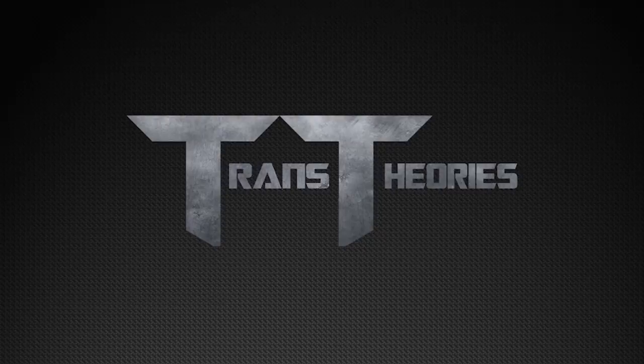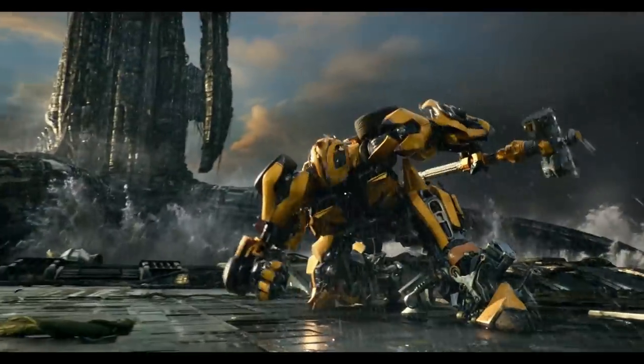Welcome back Autobots, Decepticons, and everything in between to another episode of Fixing Transformers. In today's video, we're going to take a look at the story of Bumblebee's Hammer.